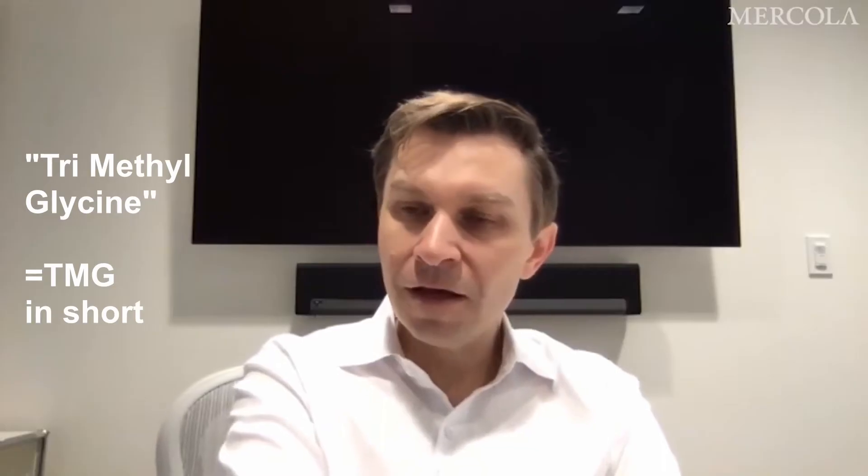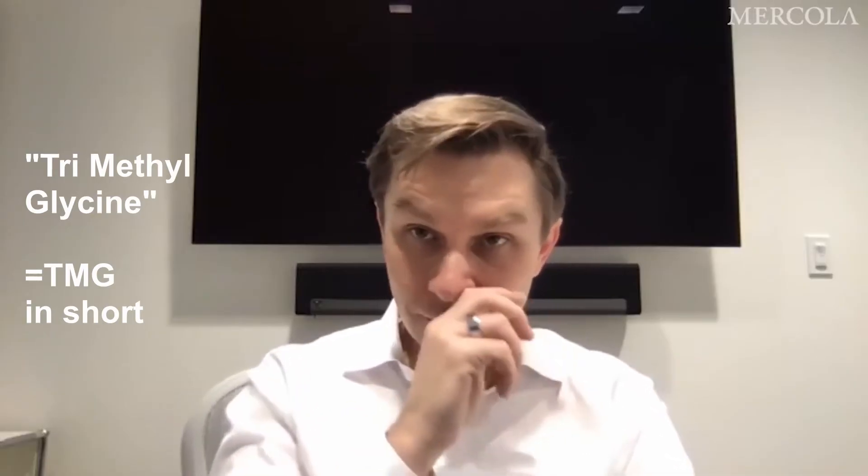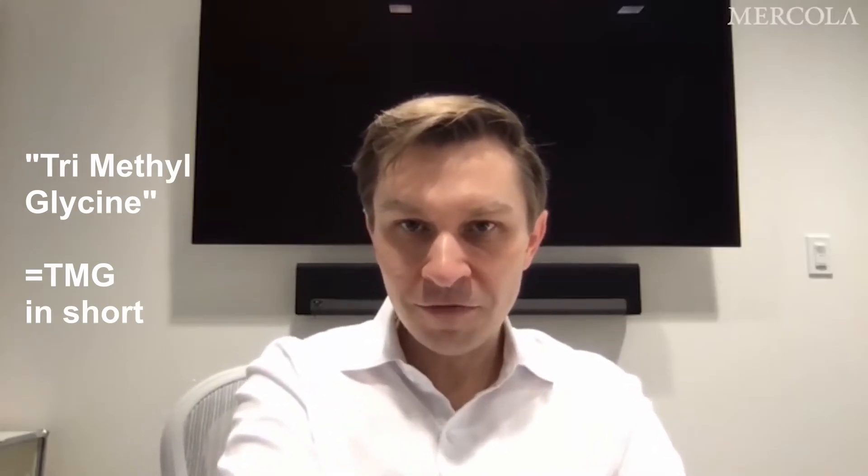The reason that I take glycine, actually specifically trimethylglycine, is to counter what I think might be going on with an NAD booster. I'm certainly not an expert in glycine other than that, but I can talk about the trimethylglycine component.